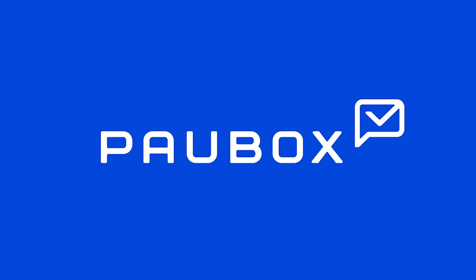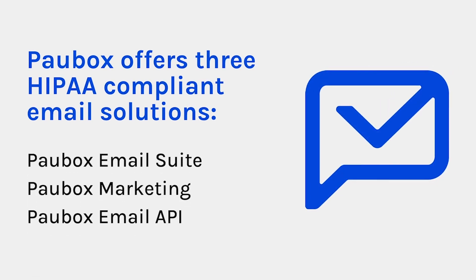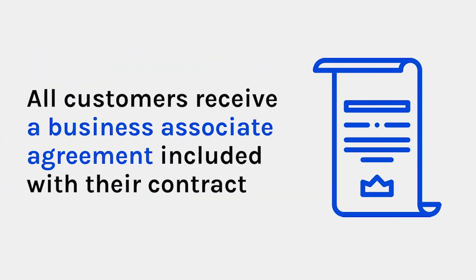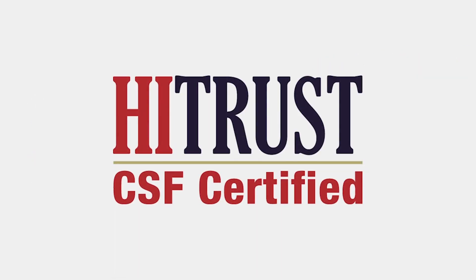In this video, we'll discuss the products that Pawbox has to offer. Let's start with the basics. Pawbox offers three HIPAA-compliant email solutions: Pawbox Email Suite, Pawbox Marketing, and Pawbox Email API. All of our customers receive a business associate agreement with their contract. Our HITRUST CSF-certified products solve healthcare providers' communication problems in different ways.